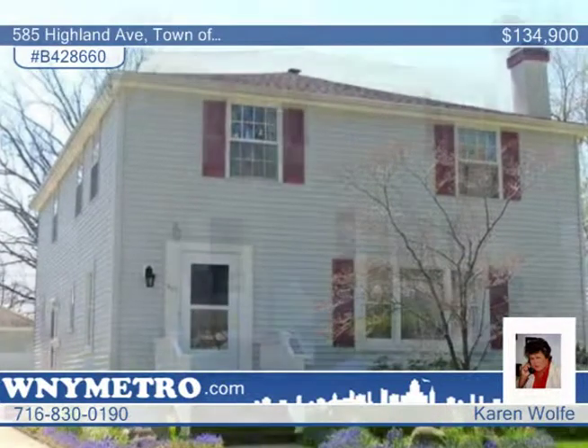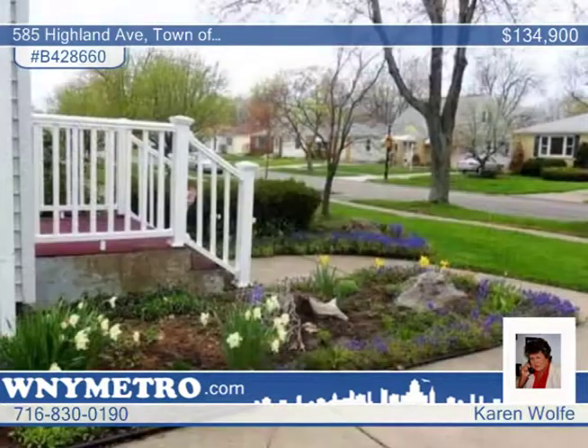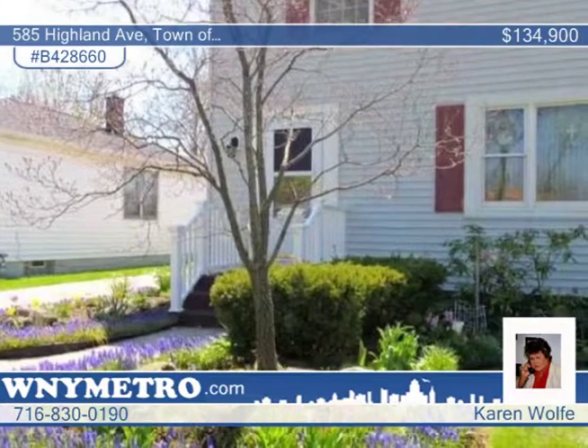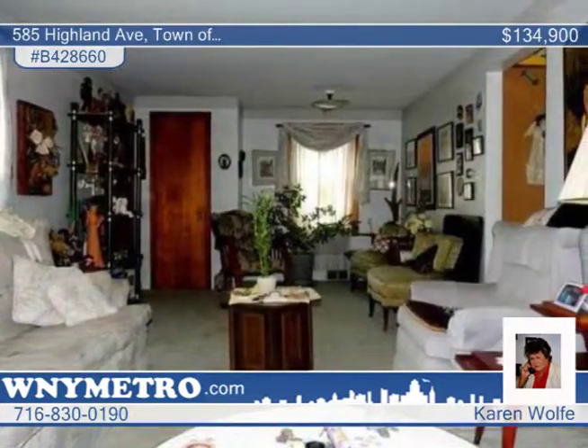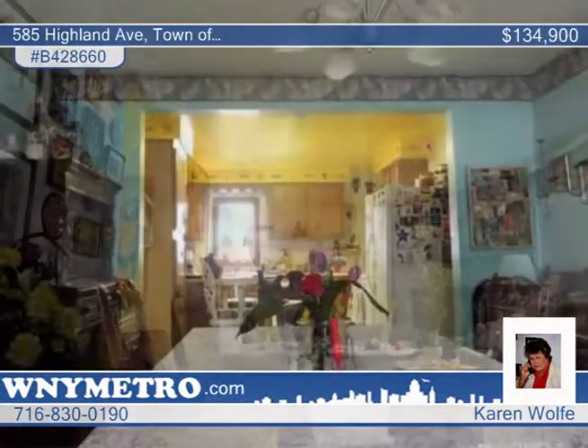Don't miss out on this incredible six-bedroom, two-bath home. There's a first-floor bedroom plus five second-floor bedrooms and a full bath on each floor. You'll love the family room with sliding doors to the Florida room that offers access to the backyard. This home also features a large living room, formal dining room, and kitchen with a breakfast bar and dishwasher.